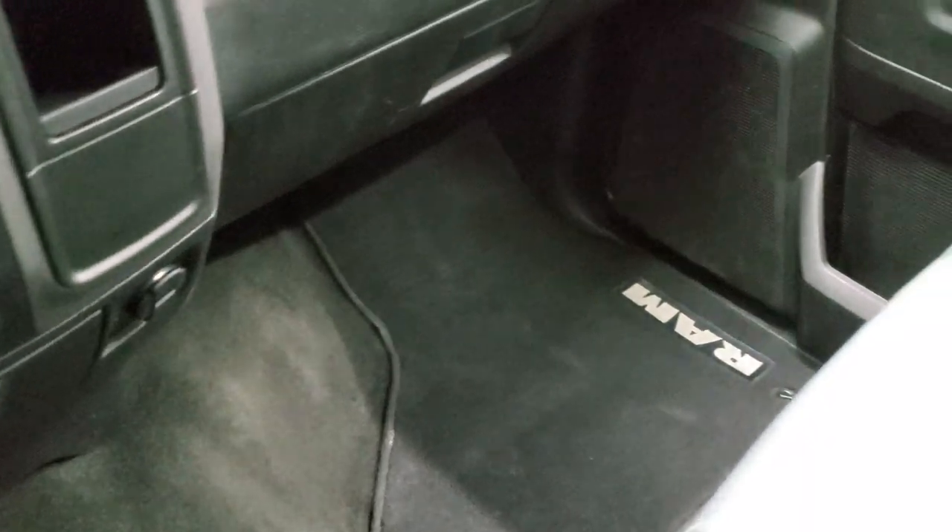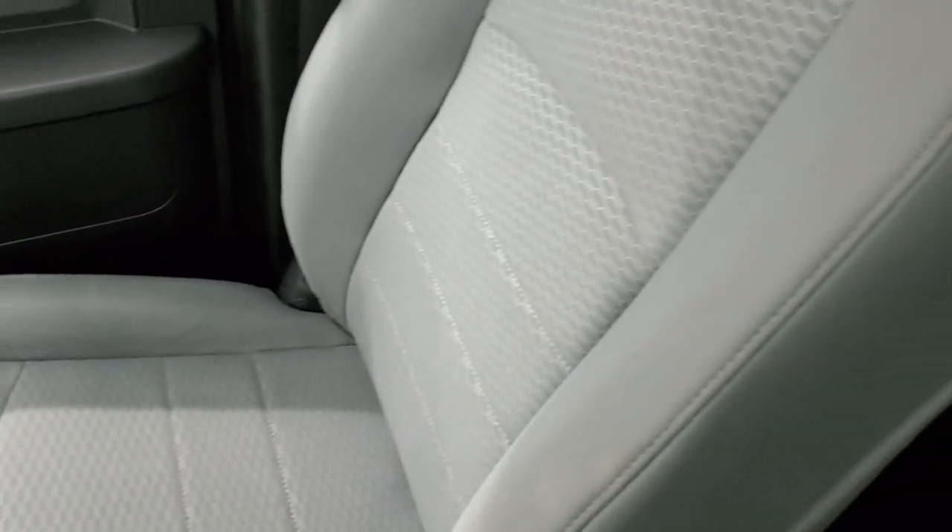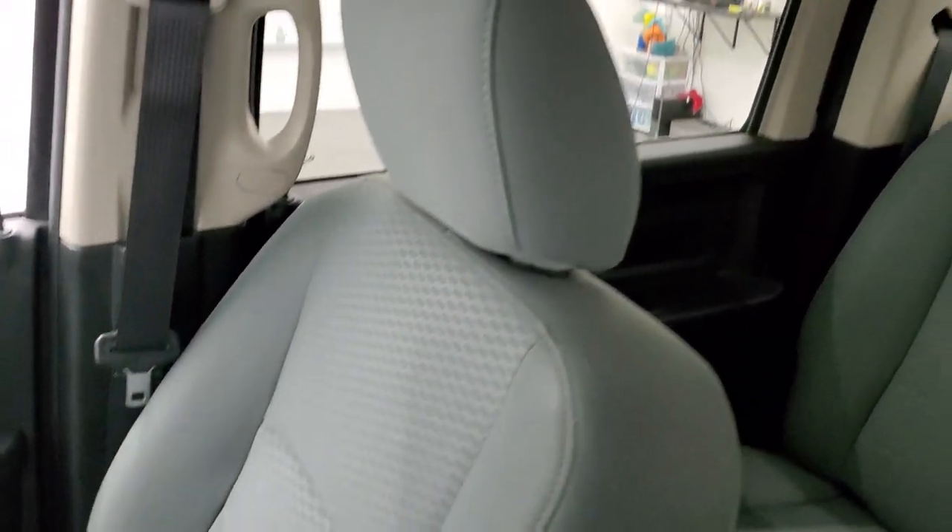Passenger side floor mat, seat, and carpeting are in nice shape — no rips or tears on there, looks really good. It smells very clean inside this truck and the headliner is in great shape as well.